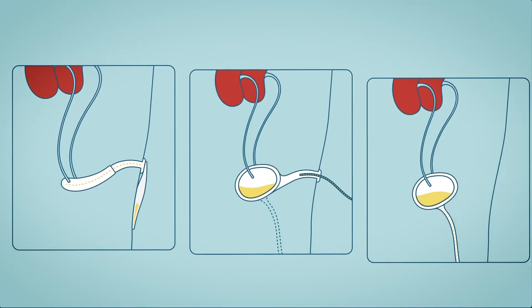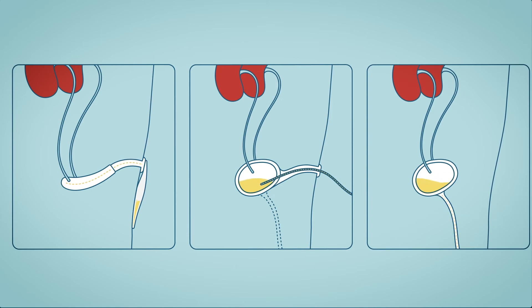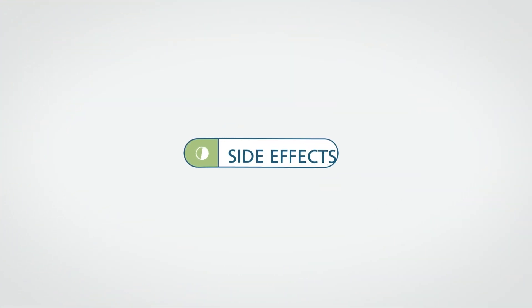Most people are happy with their urinary diversions and can develop a new routine. Urinary diversion problems can happen, though.